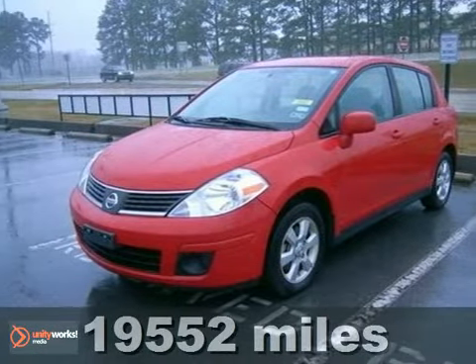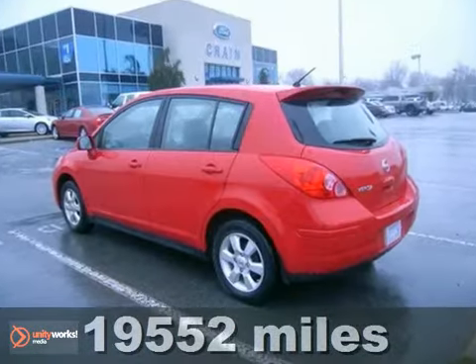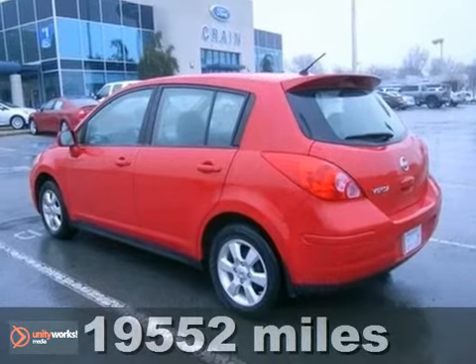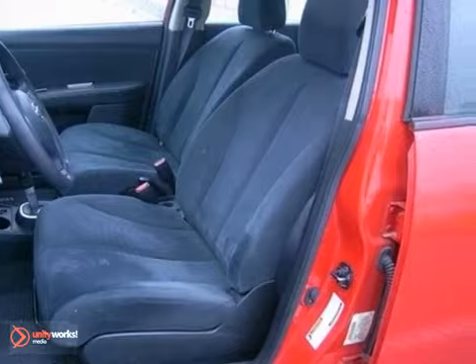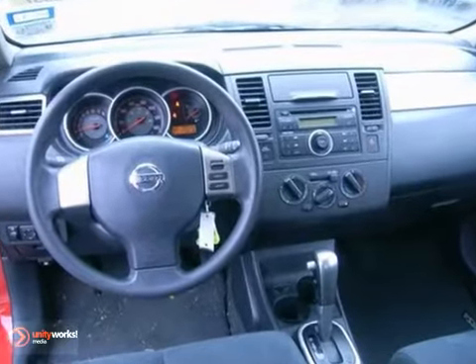It's a 2009 Nissan Versa. Standard safety features include front seat mounted side airbags, full-length side curtain airbags, child seat anchors, and a tire pressure monitor.